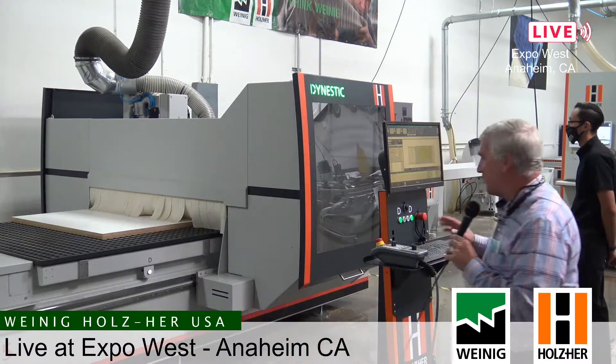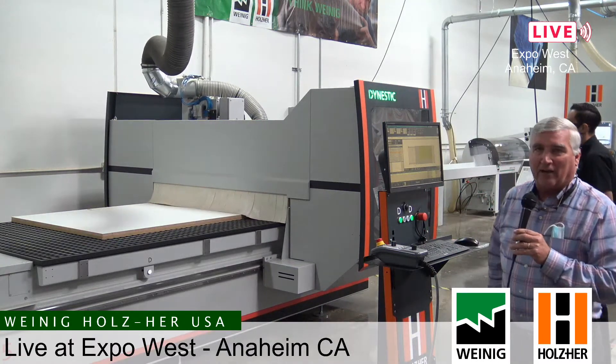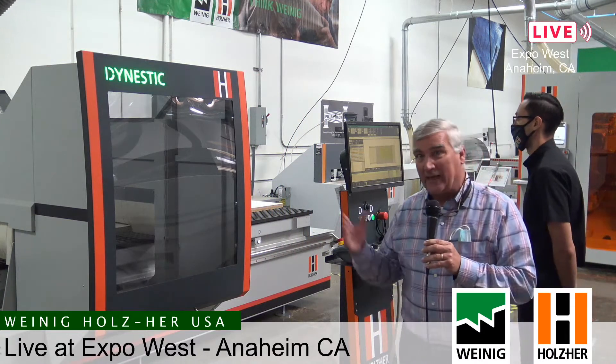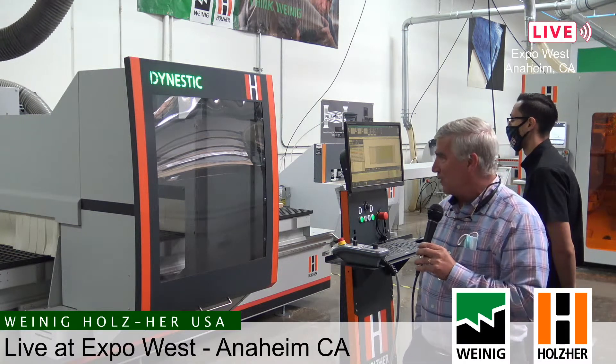The control tower right here in front of us has our program and software. We are very capable of connecting with all of the common softwares in use in our marketplace today, so no matter what software you might be using to program the machine, we can connect with those and download directly to the machine to run your parts. We also have onboard software we call Campus, which allows you to write your programs right here at the machine.